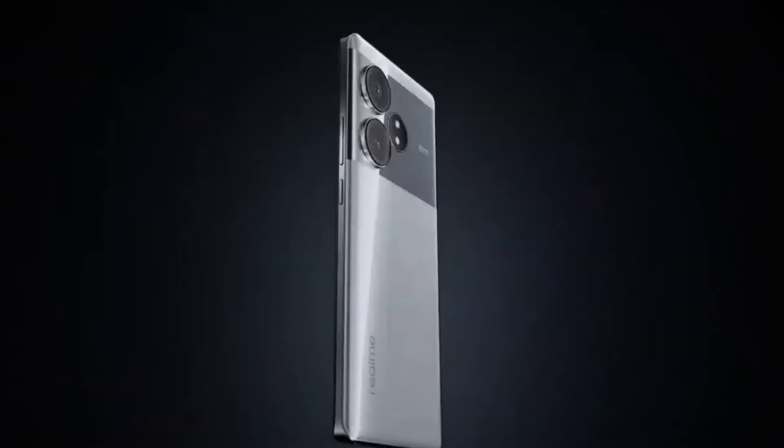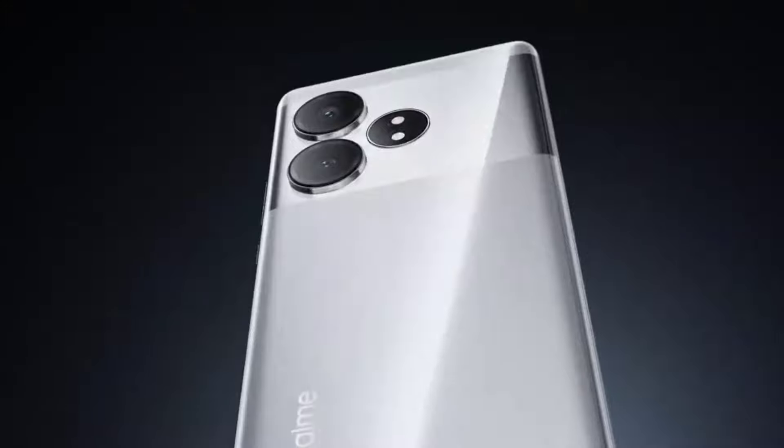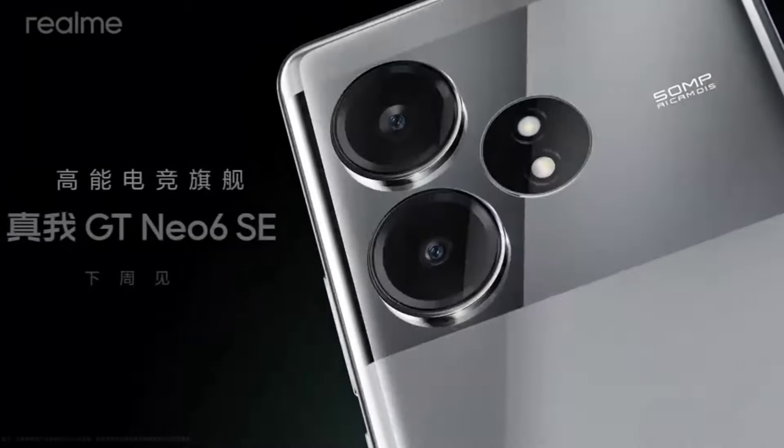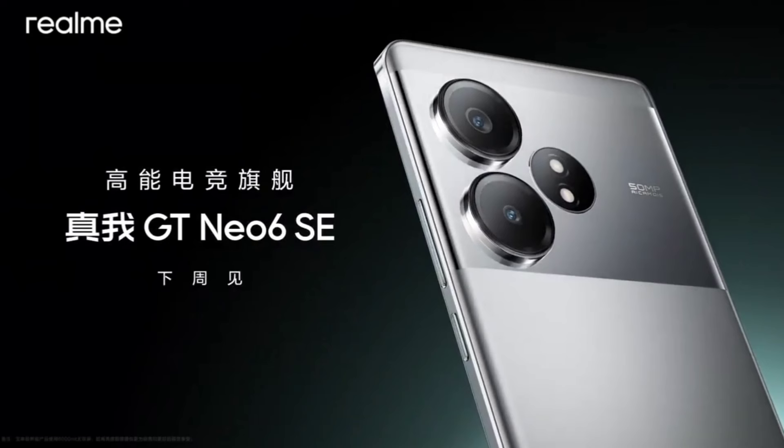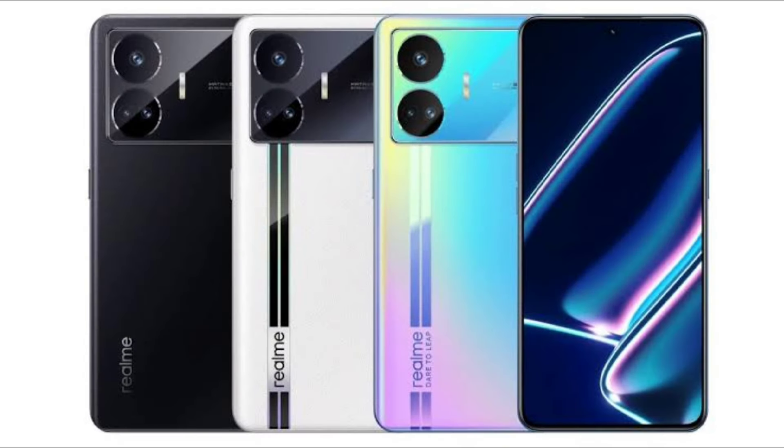The smartphone has now been spotted on a benchmarking website revealing the key specs. It has confirmed that it is coming with a Snapdragon 7 Plus Gen 3 chipset, which is a flagship chipset that comes with very much power, and also the phone will be packing 16GB of RAM and Android 14 out of the box.